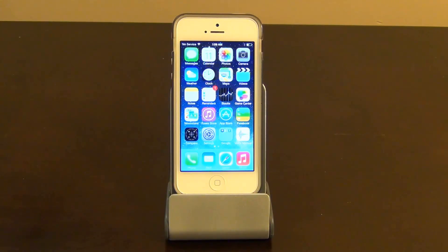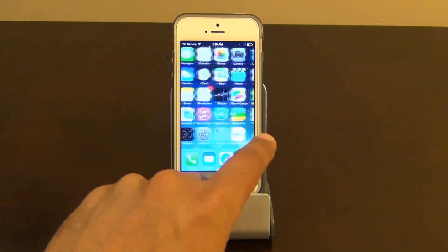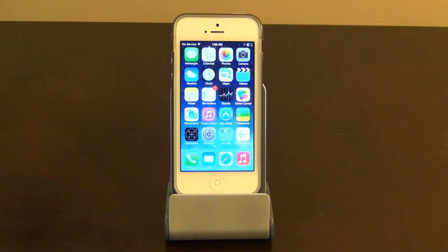Hello and welcome to Saki Tech. In today's video, I will share my top 10 features for the new iOS 7 running on my iPhone 5. This is the iOS 7 Beta 5, which is the latest, and so far it's been very, very smooth and fluid. So let's dive right in.